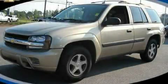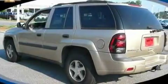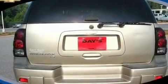This is a 2005 Chevrolet Trailblazer for when safety, size, and space are of importance. It has a 4.2-liter, six-cylinder engine and a four-speed automatic transmission.